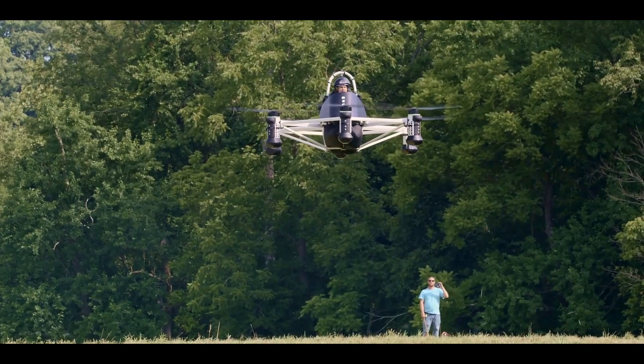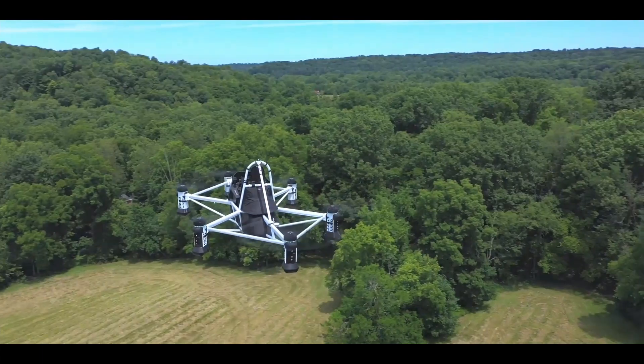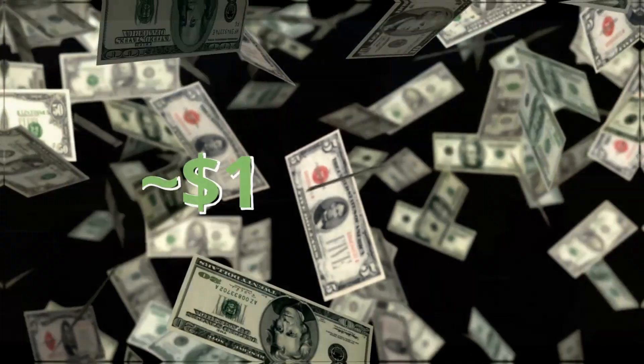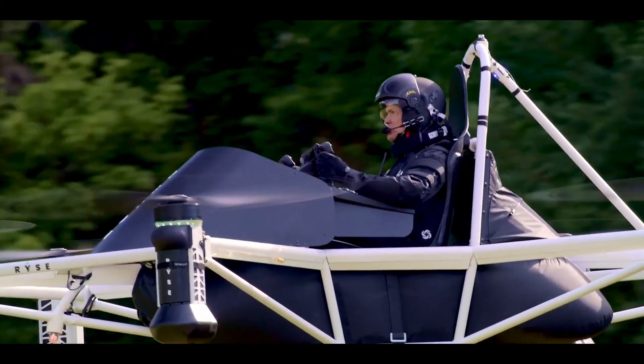It uses six independent propulsion systems with removable and rechargeable batteries to provide power. The production model is expected to start at 150,000 US dollars with customer deliveries beginning around 2023.